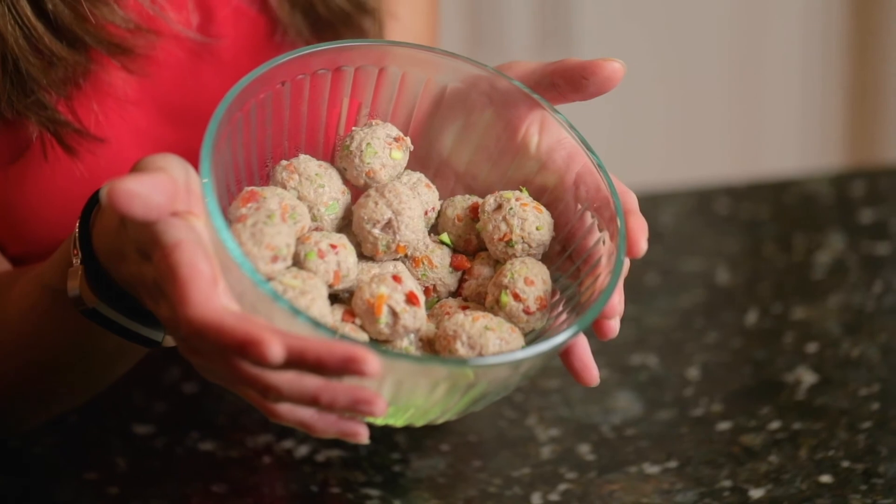Look how beautiful these meatballs are — they turned out so well! Now we'll wait for them to cool and then I'll feed Hershey some.